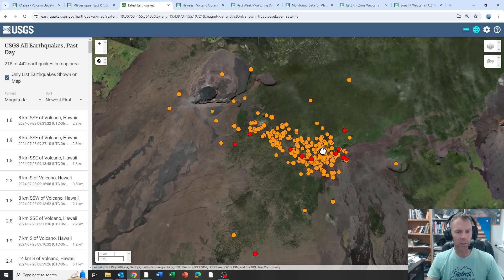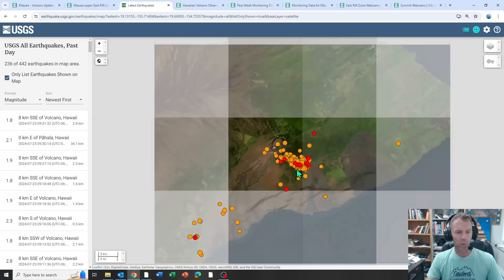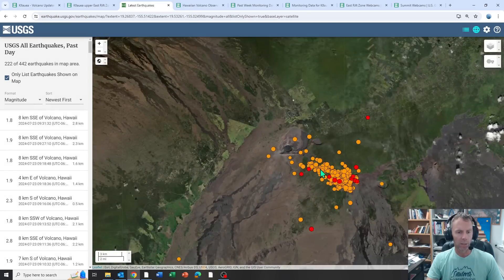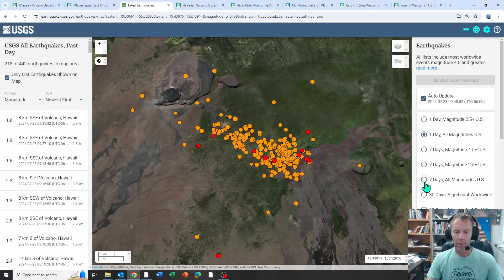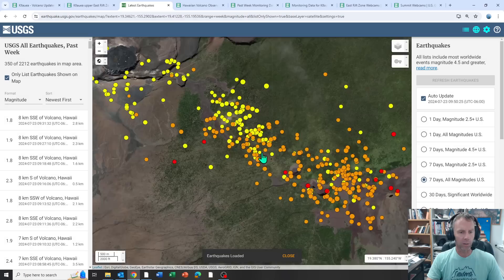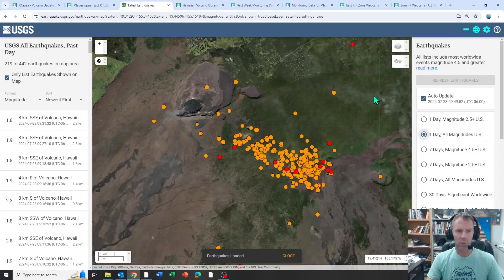All those earthquakes you're seeing on the map are from the past 24 hours — a lot of earthquakes in a very small region. Looking at the island as a whole, you can see just how dramatic that earthquake swarm is. Changing to the past week, you can see a few more earthquakes added, especially towards the summit region and along the lower east rift zone, but most are from the last 24 hours, hence the change in alert status.